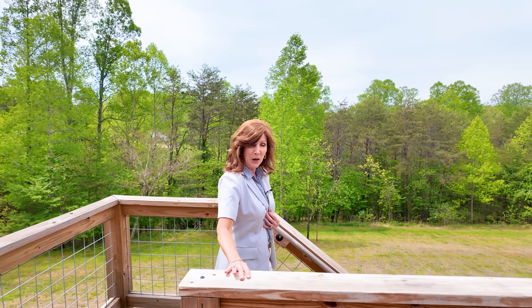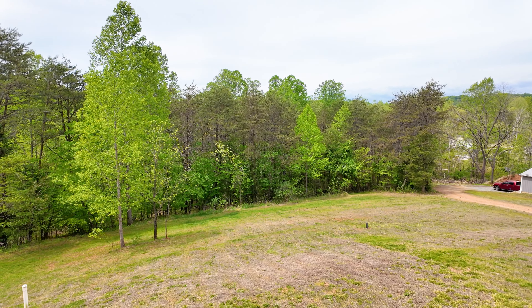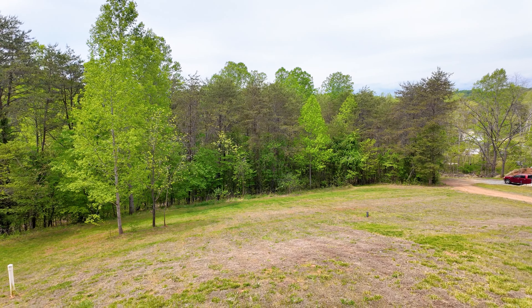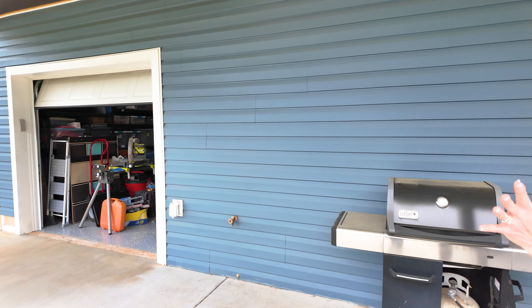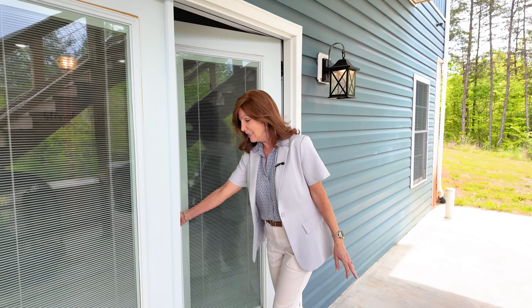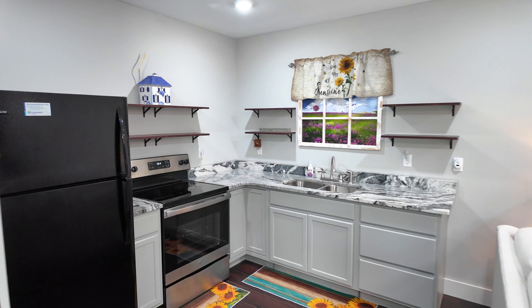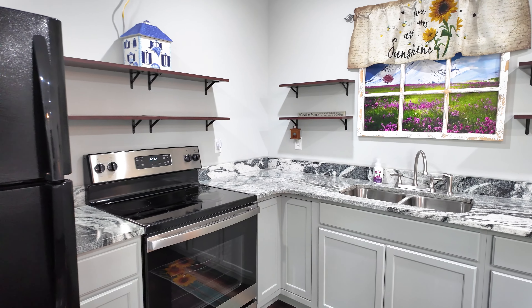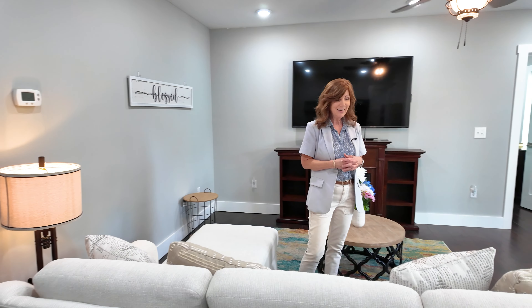We'll go down now to the lower level. There is a one-car garage at this lower level, and there's also a huge detached garage that we'll look at on the property as well. Inside, you'll see that this is presently decorated as an in-law suite. Over here we have a beautiful full kitchen — everything someone would need. This space could also be used for guests coming to the lake.